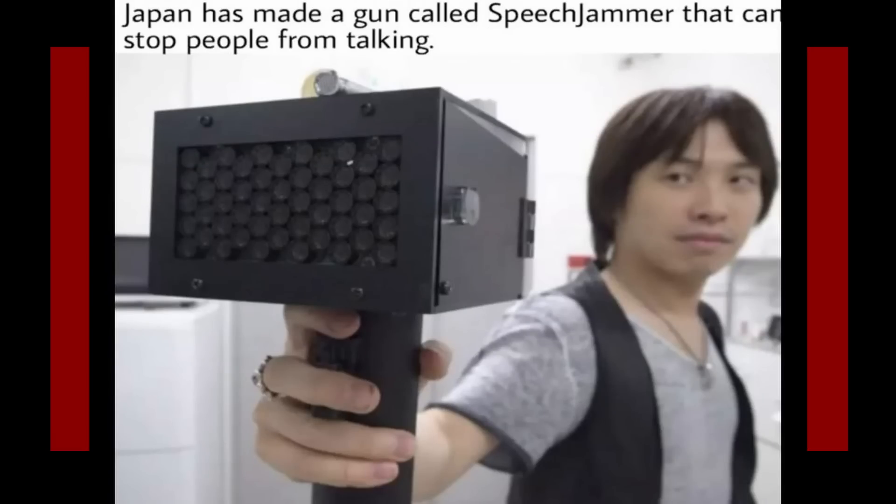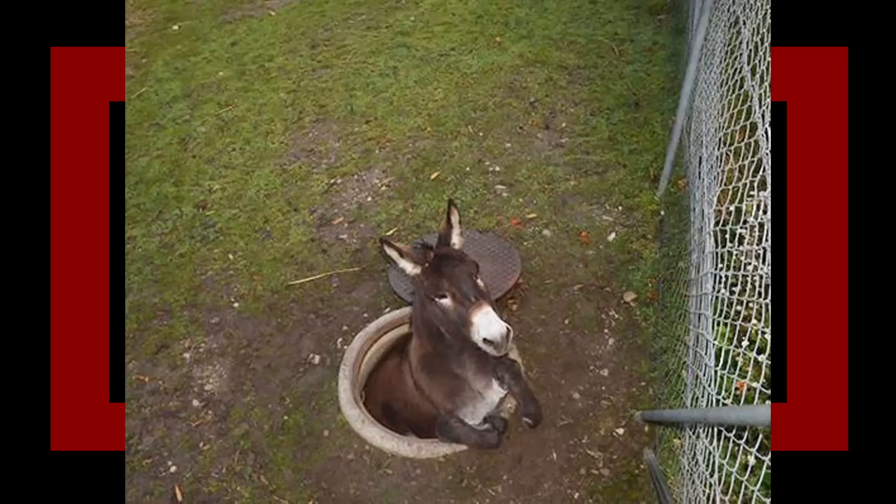Speech Jammer - ranger class, epic rarity, obtainable in the Japan level. Gives enemy the silenced effect on crit for 20 seconds - silenced means unable to use abilities for the duration. Fits in secondary slot, damage 55-75 on crit, crit chance 22%, range 10, energy type ammo. Japan has made a gun called a speech jammer that can stop people from talking. I don't want to know what the implications are of why this was developed, but I could see the use of that on some people.